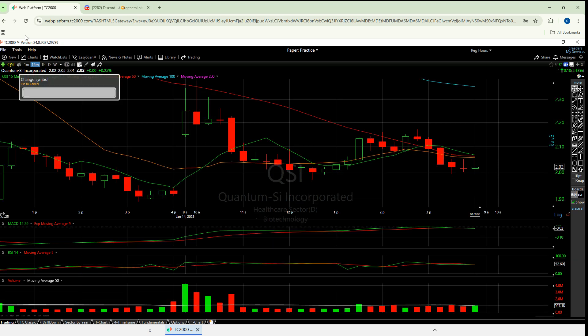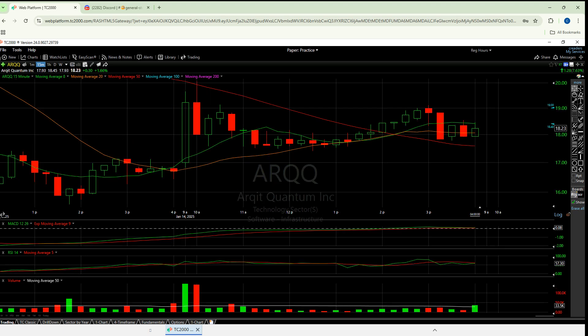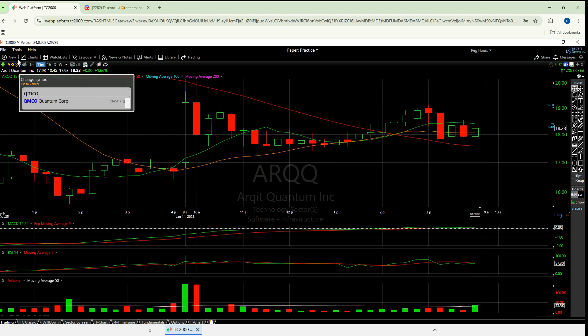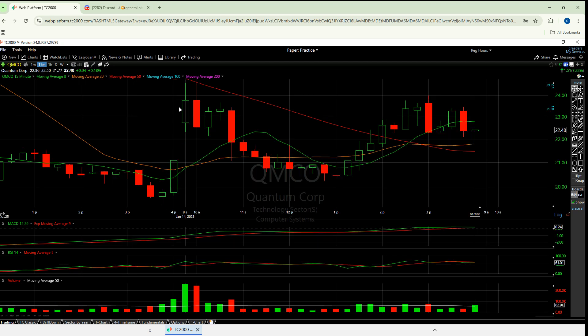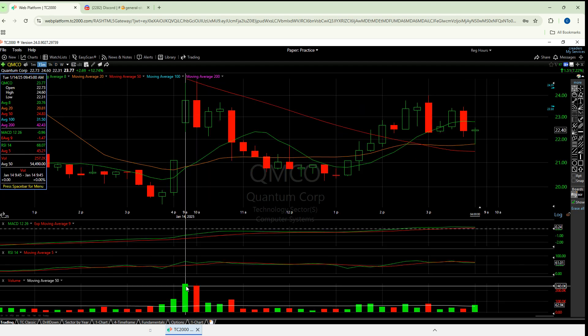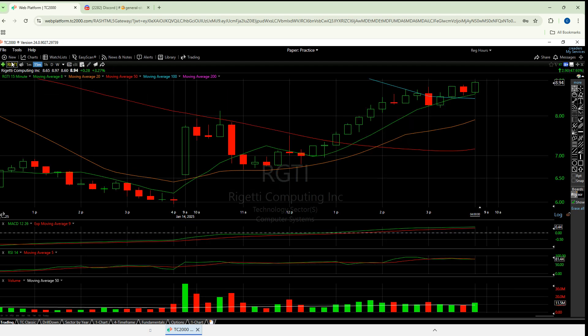QSI, big one right there. IonQ, big one right there. Everyone — ARQQ. Let's even go to the smaller ones. QQMCO, there's another one. All of them got love in that first 15-minute candle. The entire day on this one was 1.7 million, and that first 15 minutes was 300K of that — so a significant amount was in that open, and a lot of real, real big momentum was able to come, and then from there volume kind of started to dictate the rest.